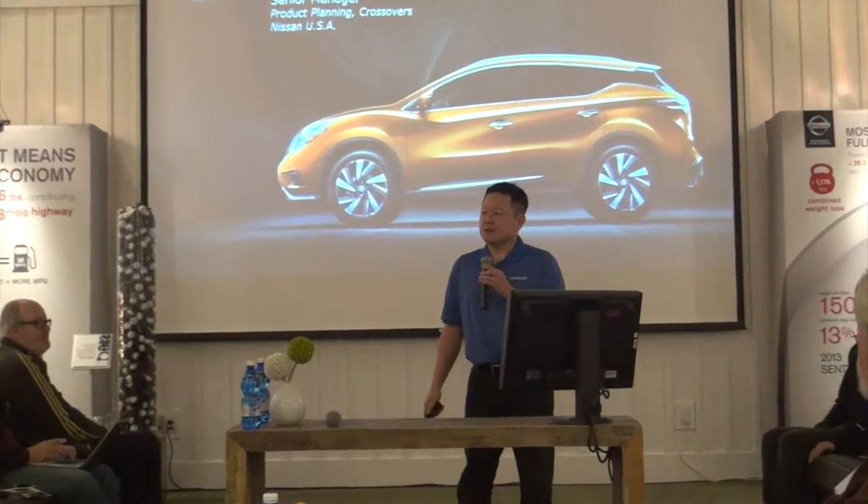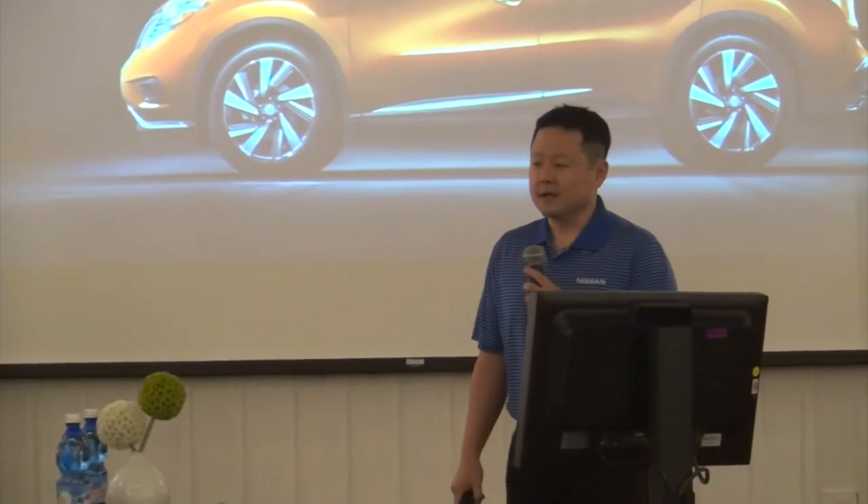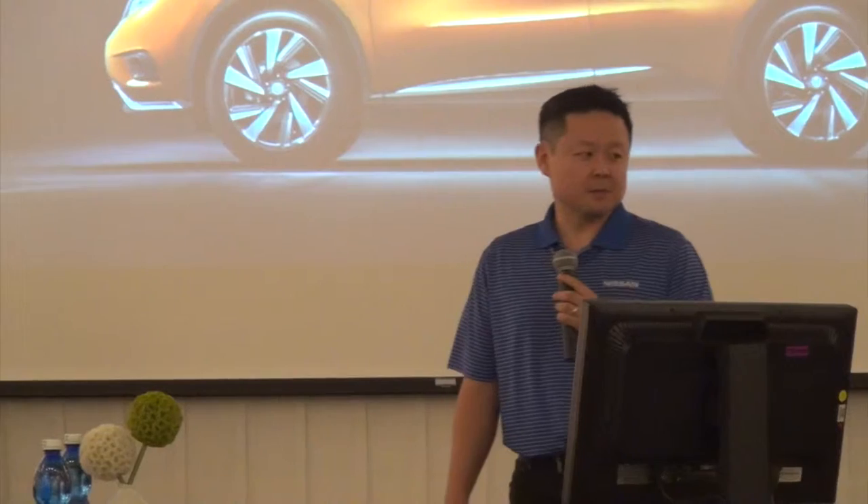Good morning, everyone. My name is Scott Back. I'm the senior product planning manager for Nissan Crossovers. Very excited to bring to you today the all-new 2015 Nissan Murano.